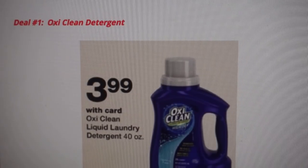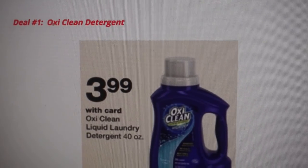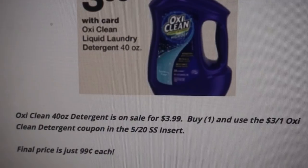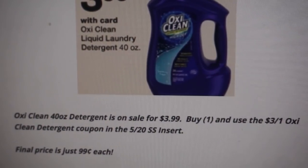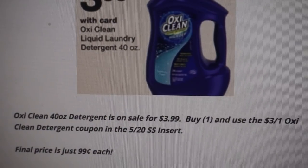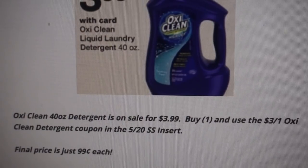Deal number one is on OxyClean detergent. The 40-ounce bottles are on sale for $3.99. We still have a $3 coupon that is valid for this sale. Go ahead and grab one at $3.99 and use the $3 off one OxyClean coupon in our 5/20 SmartSource. That coupon is expiring June 20th, so it's good for the full duration of the sale. Final price is going to be just $0.99.